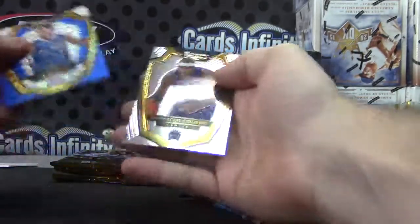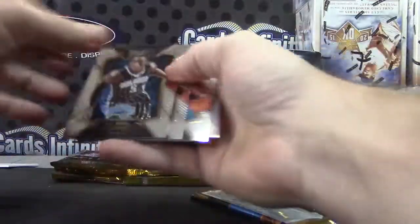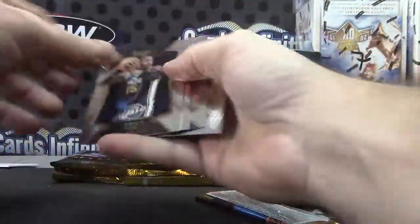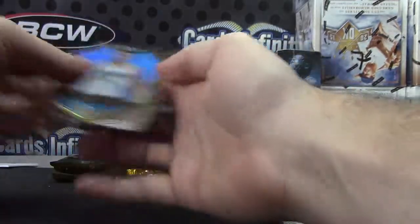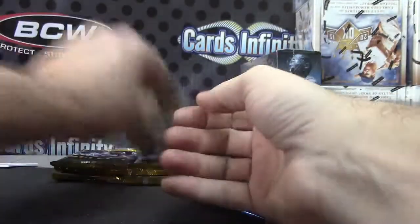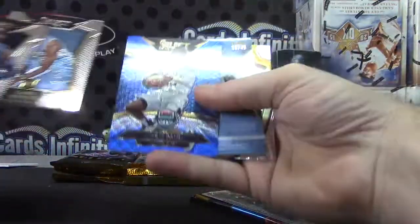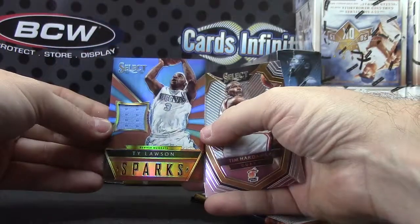J.J. Redick, blue. Kenneth Farid and Jalen Rose. Julius Randle, JaVale McGee, die cut. Darin Collinson. Chris Paul, blue. Gary Harris, numbered 49. Ty Lawson, jersey.